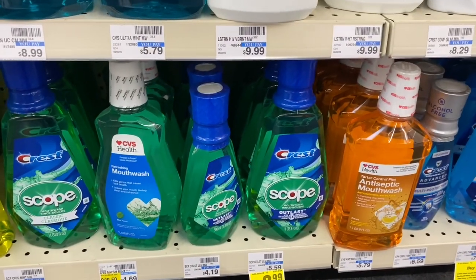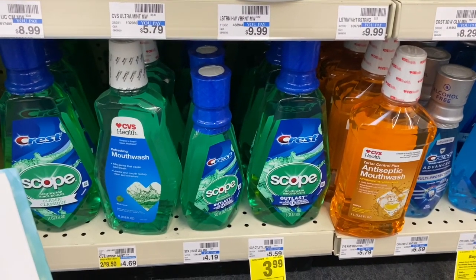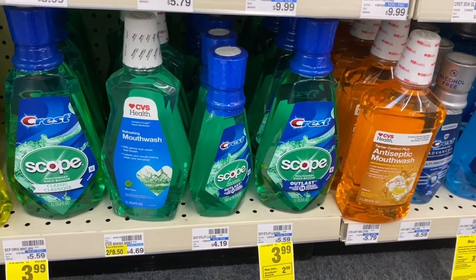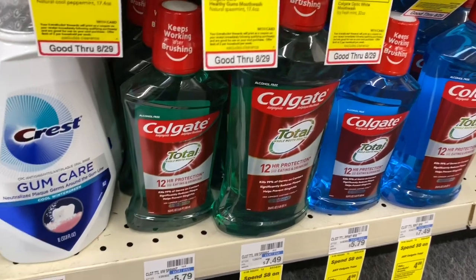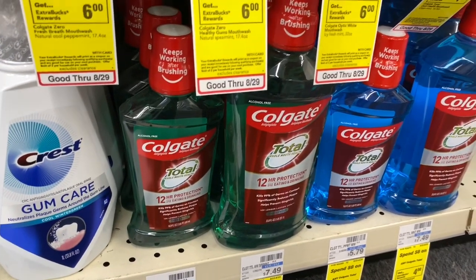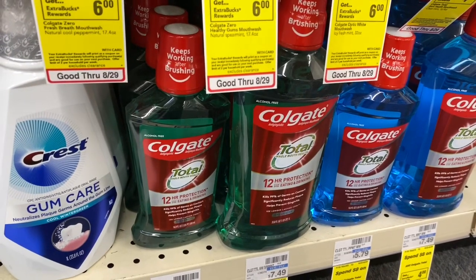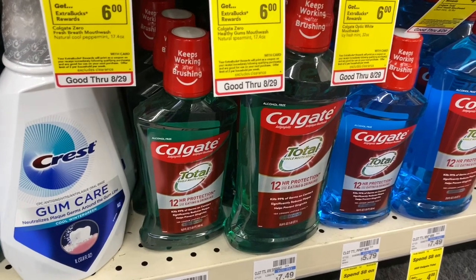Mouthwash is on sale for $4.99, buy one get a $2 Extra Care Buck. Grab one and use the $1 off one coupon from P&G inserts — you'd pay $3.99 but get $2 back, making your final cost $1.99. If you have a $1 off mouthwash CVS CRT, stack it — pay $2.99 get $2 back, final cost only 99 cents. Another mouthwash is on sale for $3.99, buy one get a $2 Extra Care Buck. Use the $1 off one coupon in the CVS app — pay $2.99 get $2 back, final cost 99 cents. With a $2 off six CVS CRT for mouthwash, grab two, stack the coupon and CRT — pay $4.98 get $4 back, final cost 98 cents for both or 49 cents each.